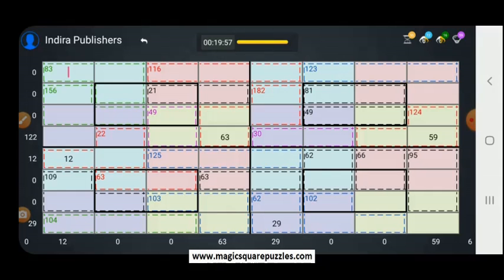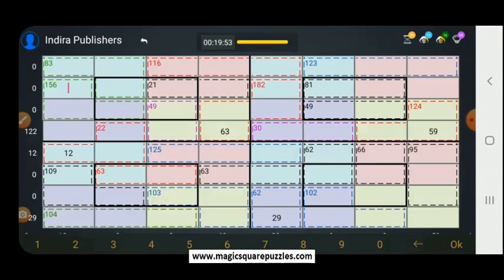We will now solve this Magisquare Puzzle. Here you should get 47. If you get 47 there, what should you get here? This is 21 plus 47, which is 68. So you should get 62 here.